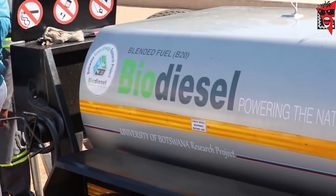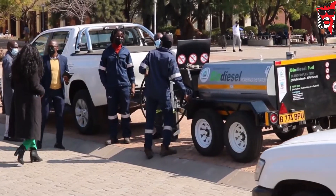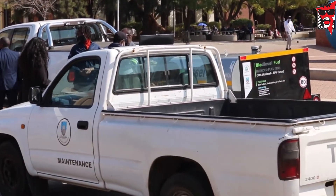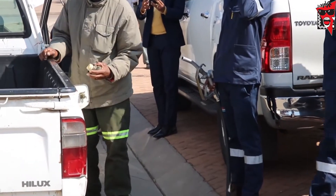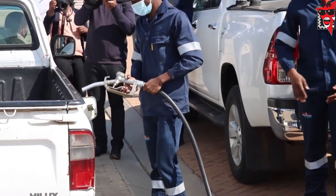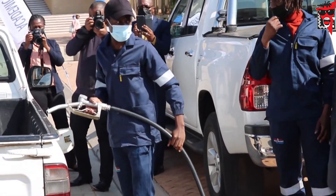Research by the University of Botswana that commenced in 2017 has produced a cheaper blended diesel which has been tested in various vehicles with satisfying, if not perfect, results so far. The biodiesel can be used in light and heavy duty vehicles and machinery, and it is ready to hit the market.